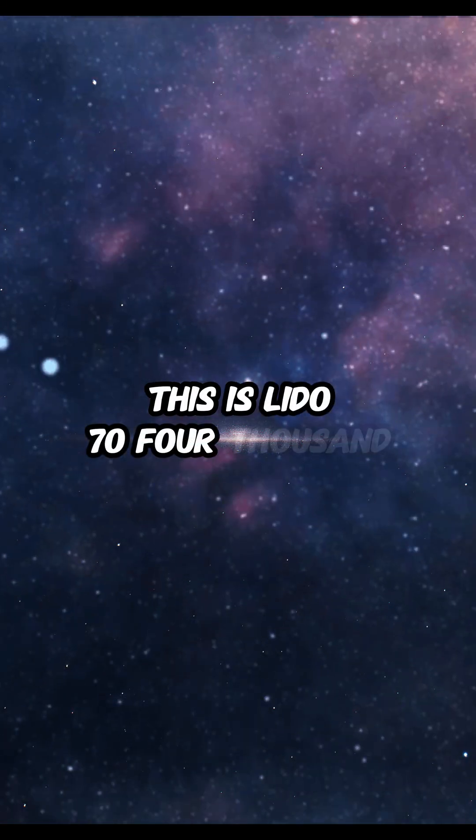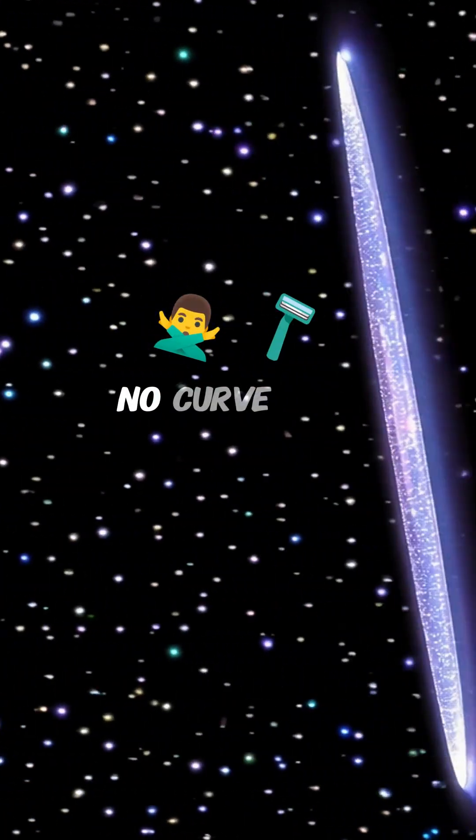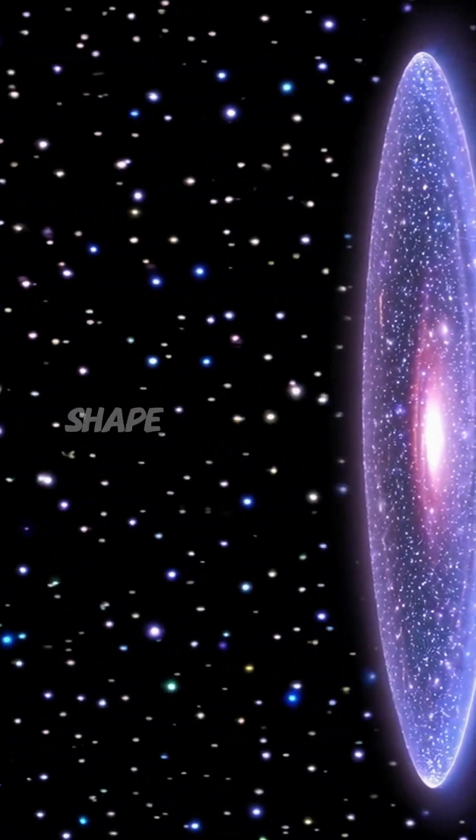This is LITA 74,886, a super flat galaxy with no bulge, no curve, just a razor thin disk. And it still somehow holds its shape while spinning.